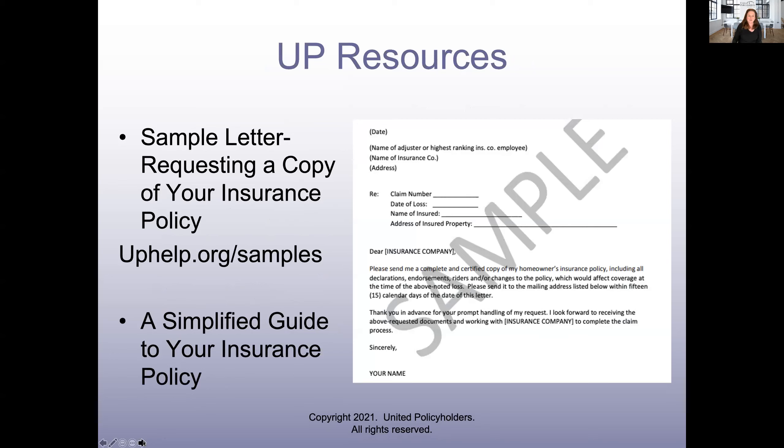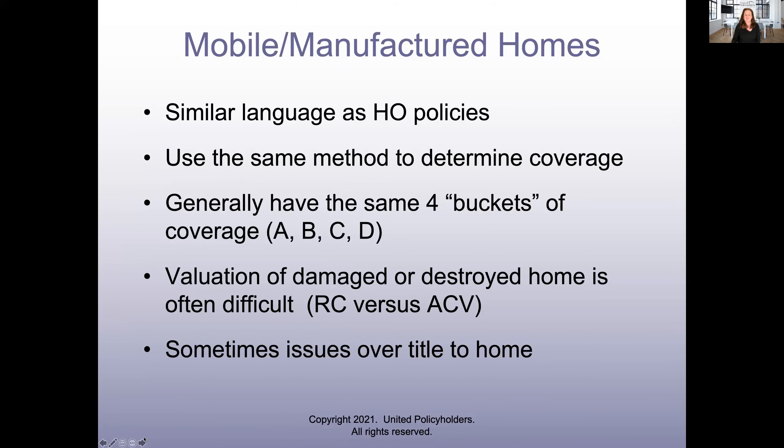Make a working copy of the policy so you can highlight it, write on it, keep notes, and have a clean one as well. We also have an overview document — a simplified guide to your insurance policy — on our website. The website is fantastic with a search bar and an amazing amount of information. Regarding the certified copy question: the law says they must provide you at least one copy of the policy per year, even if you don't have a claim, so yes, you can still ask for it.